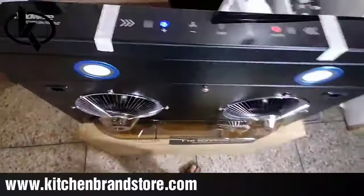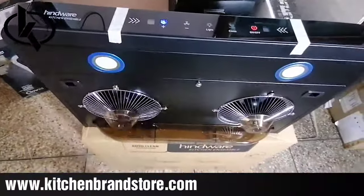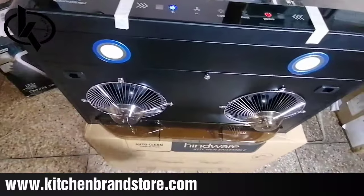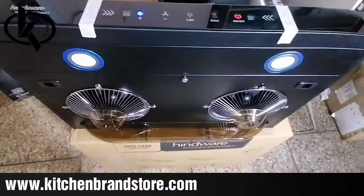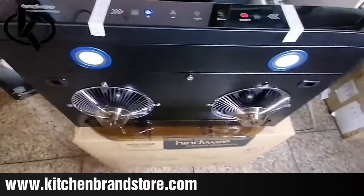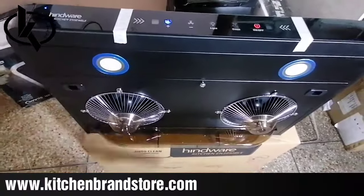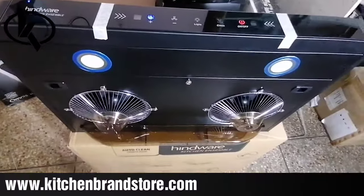This chimney has multiple features: beautiful touch control, straight line design, two powerful motors with 1250 suction power, auto-clean functionality, and a ductless option. Whether you want to use it as a ducted chimney or a ductless chimney, both options are available. If you have such a requirement, we recommend going ahead and buying this chimney. Hindware offers very reliable service, and complementary service is included.